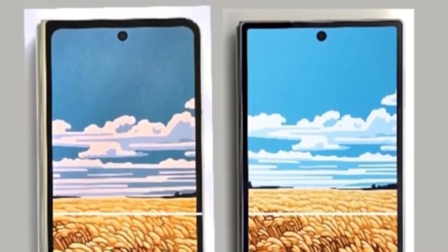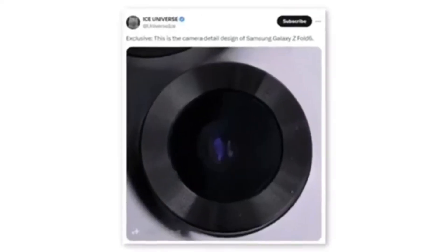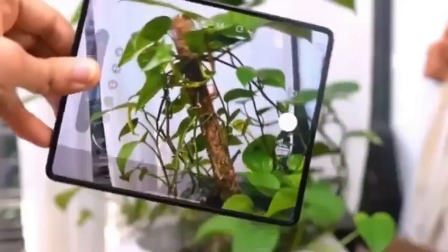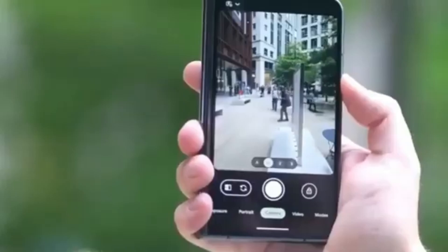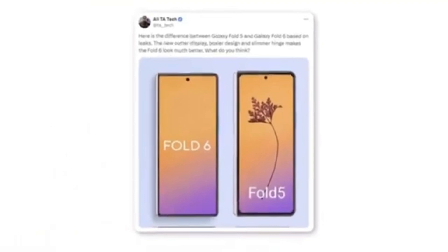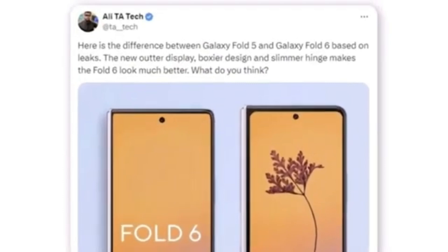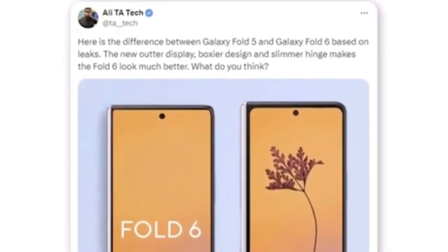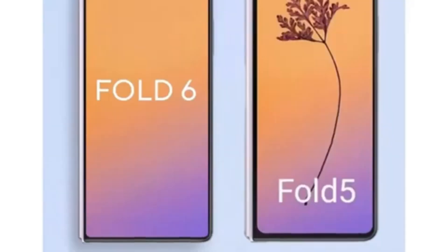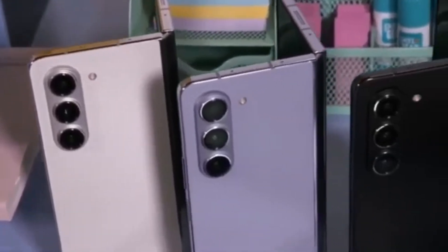The new foldable also appears to have much sharper corners for both the body and the cover screen. A tipster shared a photo showing a new camera module for the Samsung Galaxy Z Fold 6, and it's doubtful Samsung would implement a design change without also upgrading the camera hardware. A Twitter user named Allie shared a render comparing the Galaxy Z Fold 6 outer display to the Galaxy Z Fold 5, noting a boxier design and a slimmer hinge, significantly enhancing the Fold 6's overall appearance. The most noticeable difference between the Fold 5 and Fold 6 is the wider cover display.